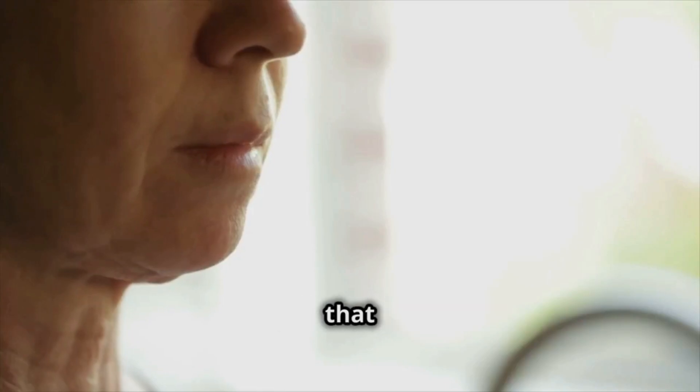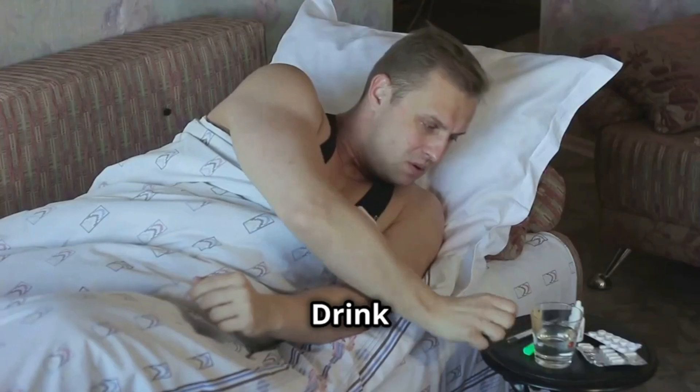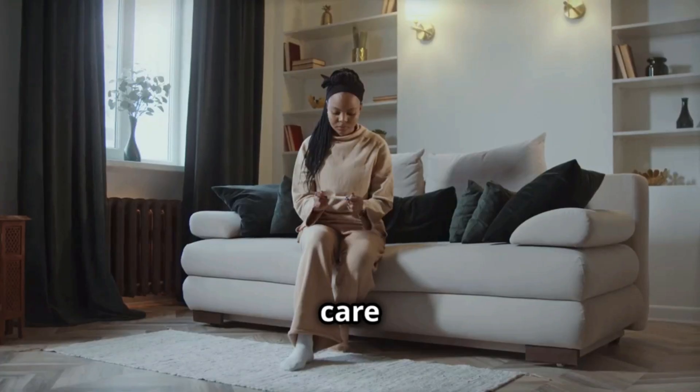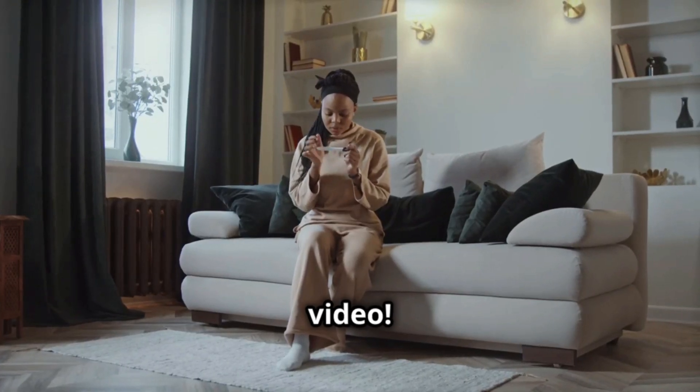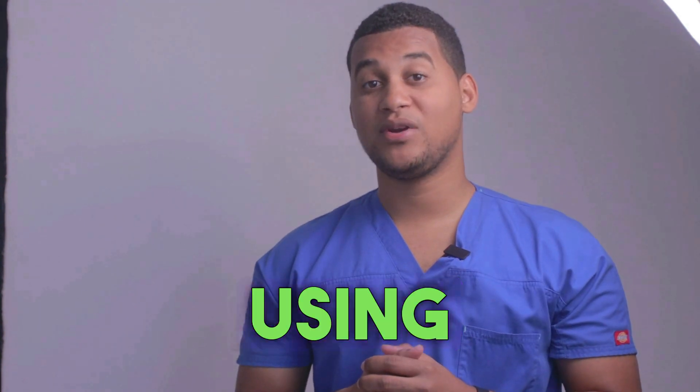Finally, remember that the most important thing is to follow your doctor's instructions and read the medication instructions. Drink plenty of water and get enough rest to recover faster. Take care and see you in the next video. If you've made it this far, let us know in the comments why you're using this medicine.